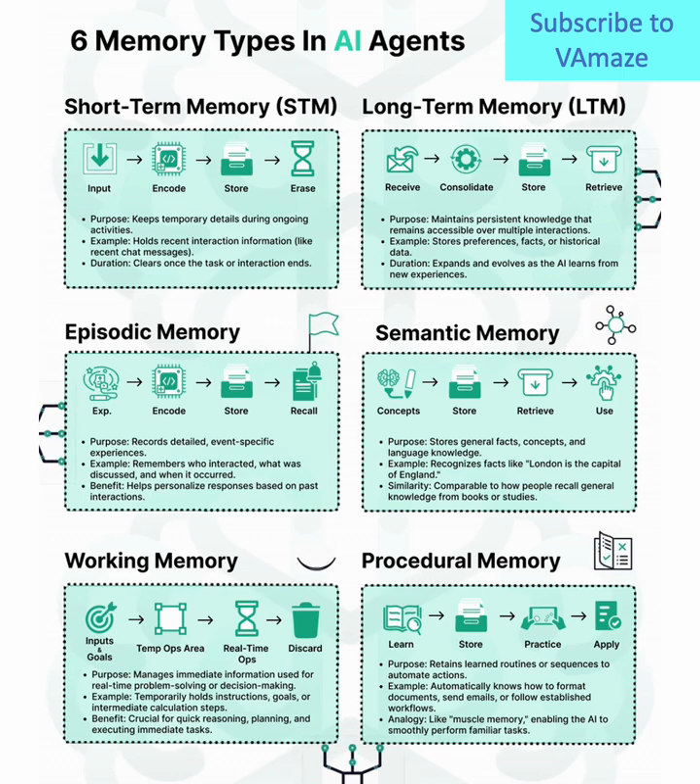Three, episodic memory. Think of this as a diary — it records specific experiences and events. This helps AI personalize its responses based on past interactions, just like how we recall moments from our day.